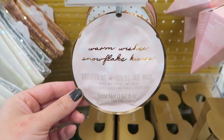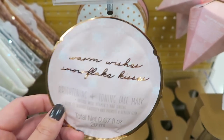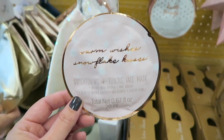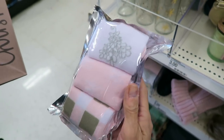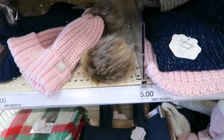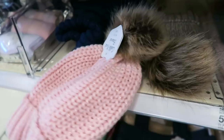I'm thinking about getting one of these body masks for myself. I think these would make great stocking stuffers - these are only three dollars. I think I'm going to get this one, it says 'Warm Wishes, Snowflake Kisses.' Oh my gosh those are so cute - how much are those? Three dollars? That's not bad, so one dollar a pair. And then they also have some of these hats right here - I think these are super pretty, I love this color.